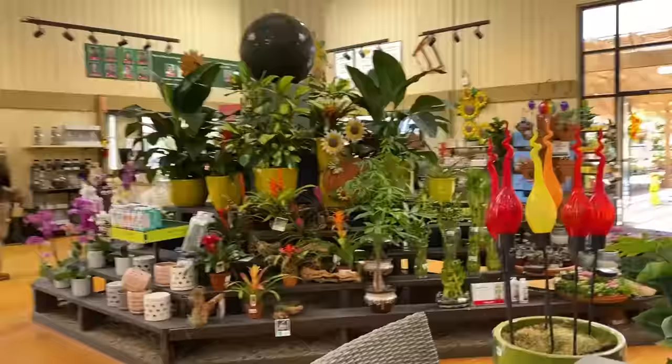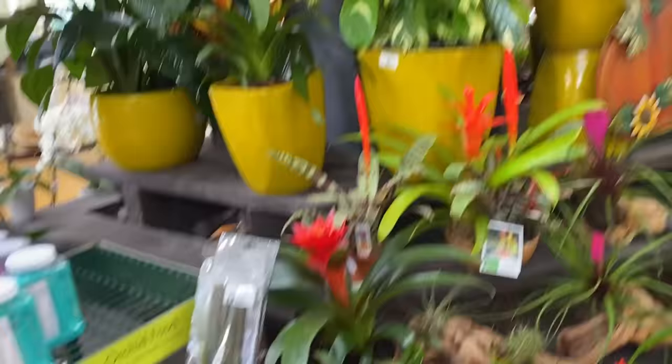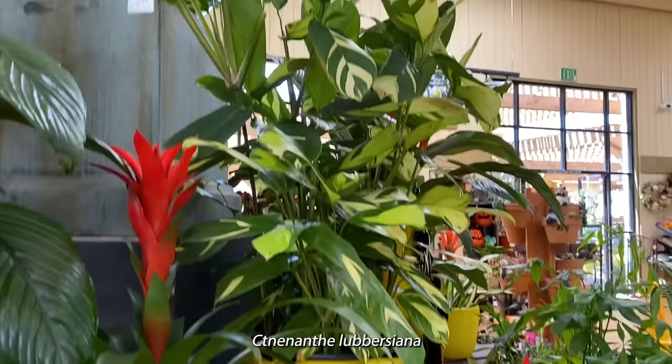Look at this really big Goeppertia — it's like a Calathea, I believe. Luberziana — I think I just made that up, but sometimes when I can't remember the name I have to just trust whatever spontaneously comes out of my mouth, and more times than not it's right. So I'm saying Goeppertia Luberziana for this one, but I couldn't be picking that up.